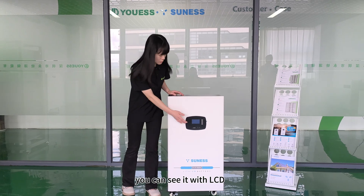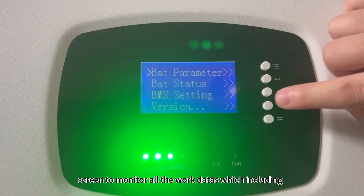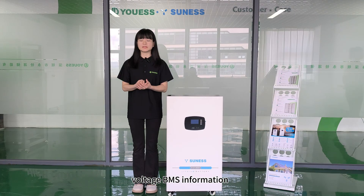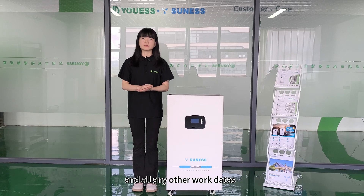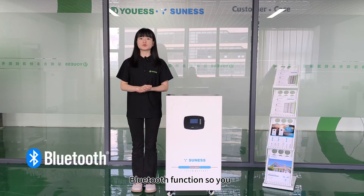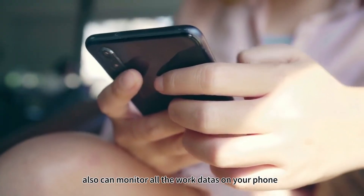You can see it has an LCD screen to monitor all the working data, including voltage, BMS information, sales information, and any other working data. It also has a Bluetooth function, so you can monitor all the working data on your phone.